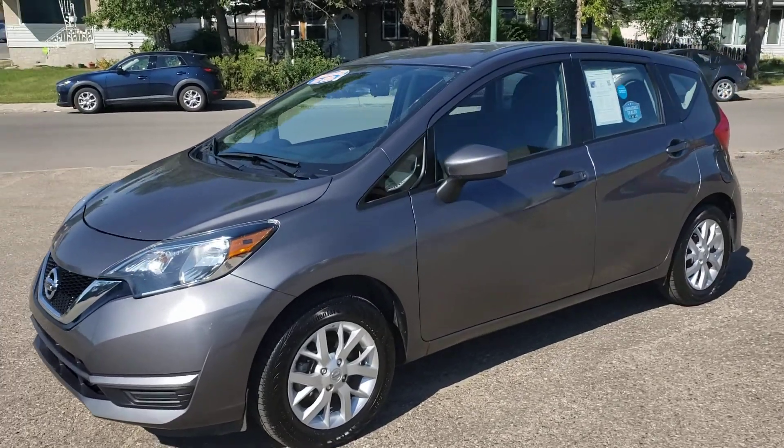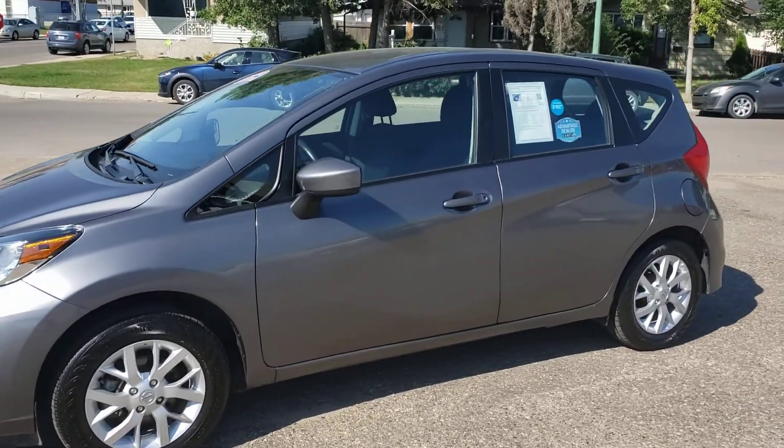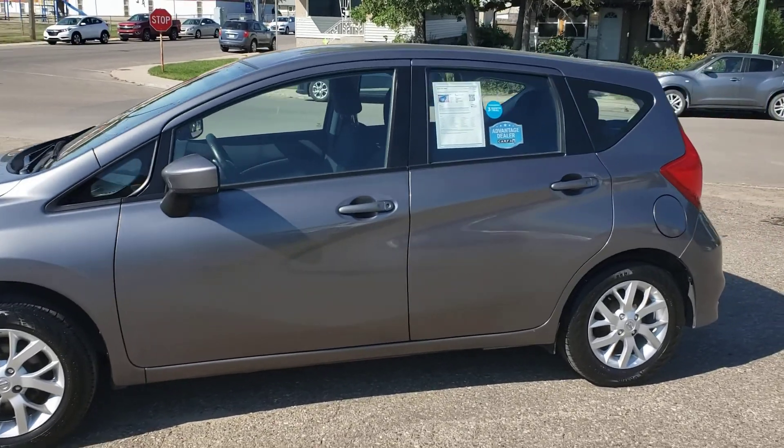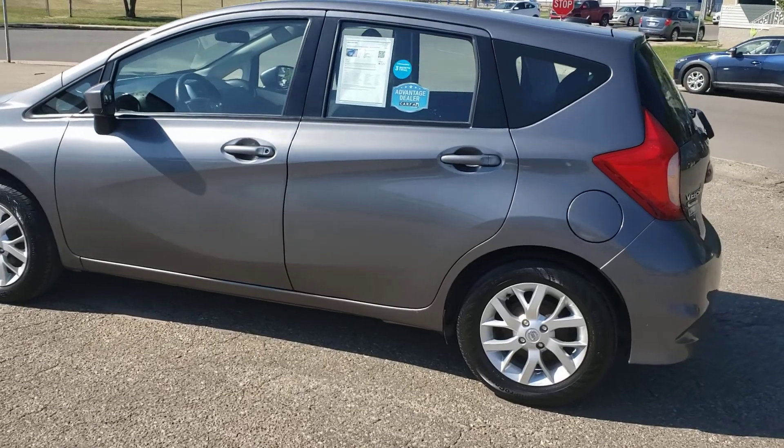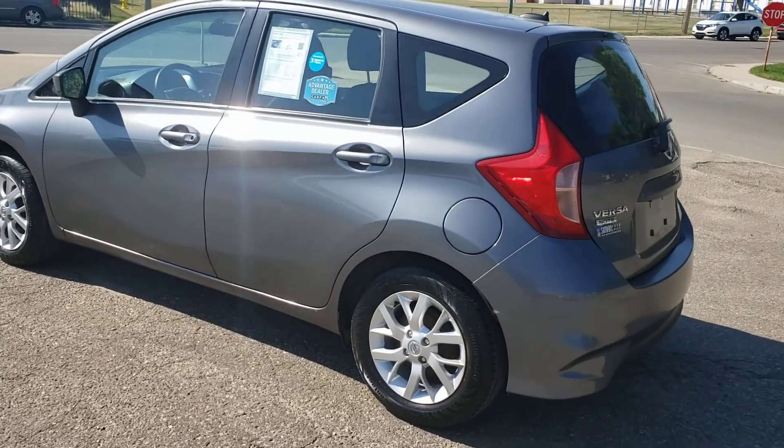Mike here with Simon Auto Sales. Today I'm going to show you our 2018 Nissan Versa Note. This Versa Note is powered by a 1.6 liter inline-four engine that gets a nice 6.2 liters per 100 kilometers on the highway.